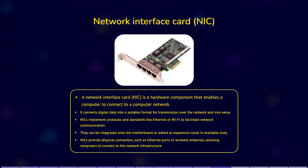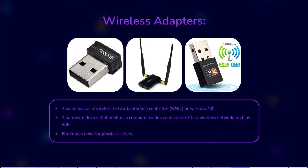Wireless Adapters. A wireless adapter, also known as a wireless network interface controller, or wireless NIC, is a hardware device that enables a computer or device to connect to a wireless network, such as Wi-Fi, eliminating the need for physical cables.